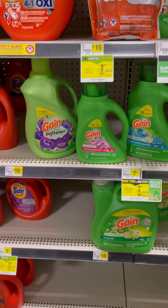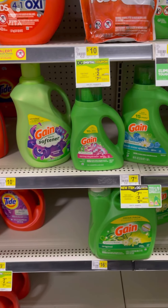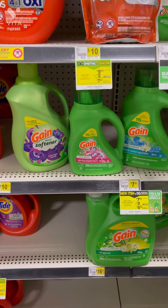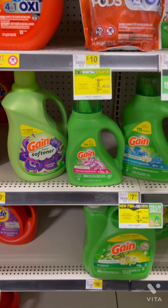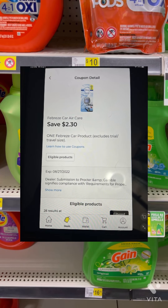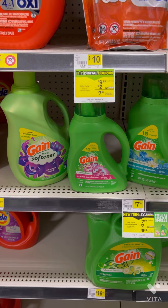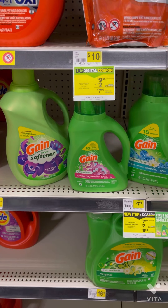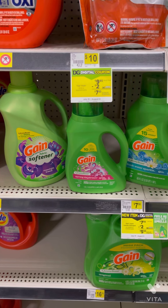We have $23 worth of coupons coming off, so that's going to leave us paying $3.55 plus tax out of pocket for all these items. If you can't find the Secret or Oral-B, you can pick up one of the Febreze car clips or a Febreze small space, plus two White Outs, and use your dollar bit coupon — I'll pop those pictures up on the screen so you know what to look for.